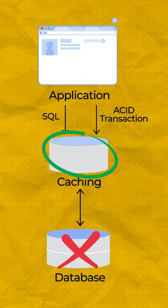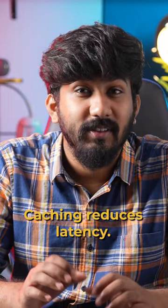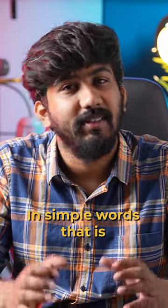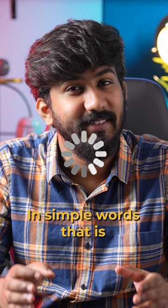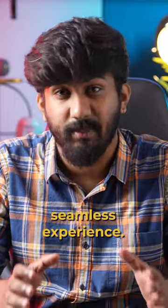And if the data is found in the cache, it is served up quickly, saving time and resources. Caching reduces latency. In simple words, that is buffering, and this is how streaming services provide you a seamless experience.